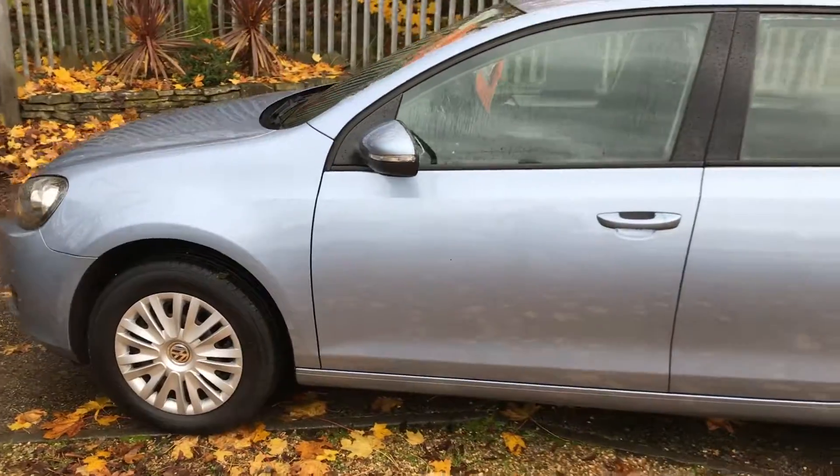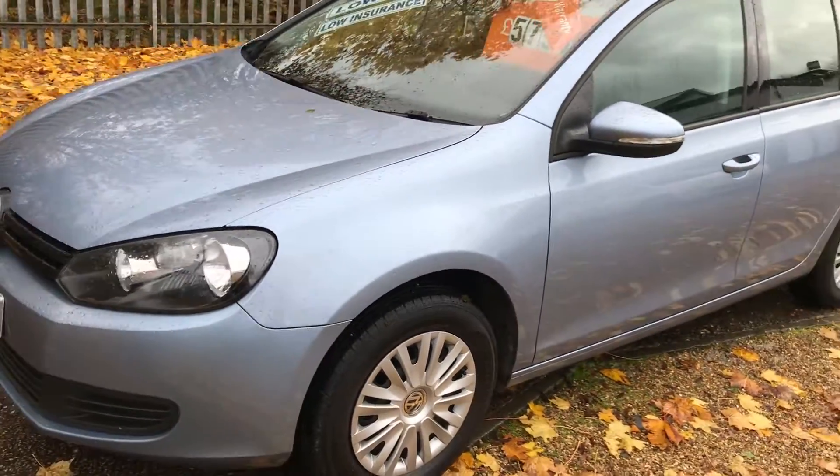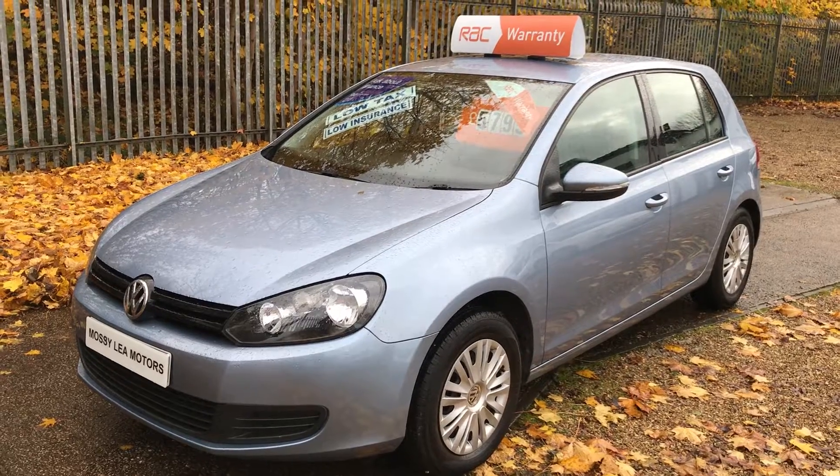If you want to buy this car, you can do. It'll cost you around about £160 a month for 36 months. Low tax, low insurance, 55 miles per gallon. What's not to like? Just give us a call.